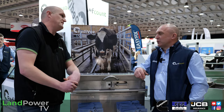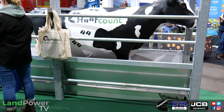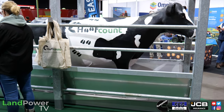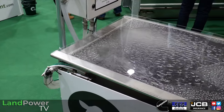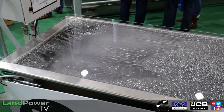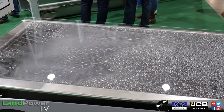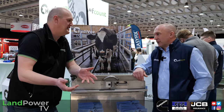Moving on to the existing Hoof Count automated foot bath, which has been out for 12 years. Foot bathing is a job nobody likes doing, so they've automated it. For large herds and robotic herds it's vital it gets done at the right time — the foot bath counts the number of cows through, then empties, washes out, refills and adds the chemical automatically. Nobody needs to handle chemicals.